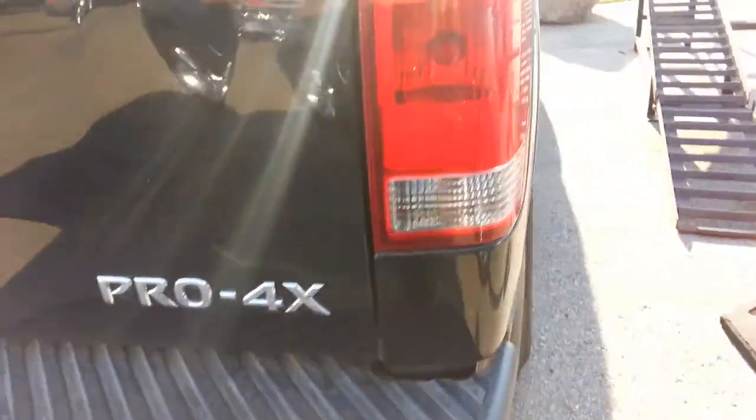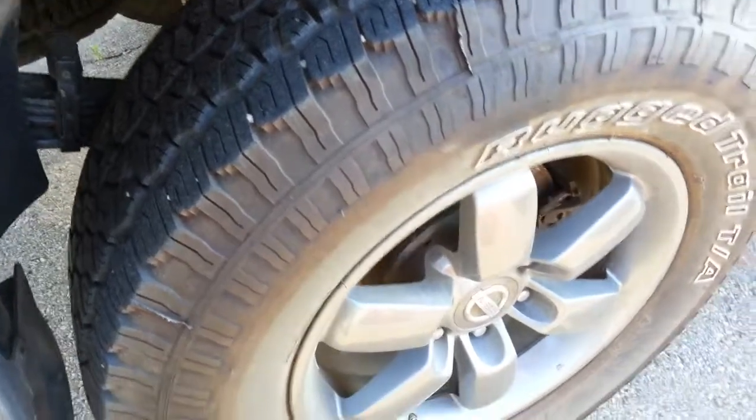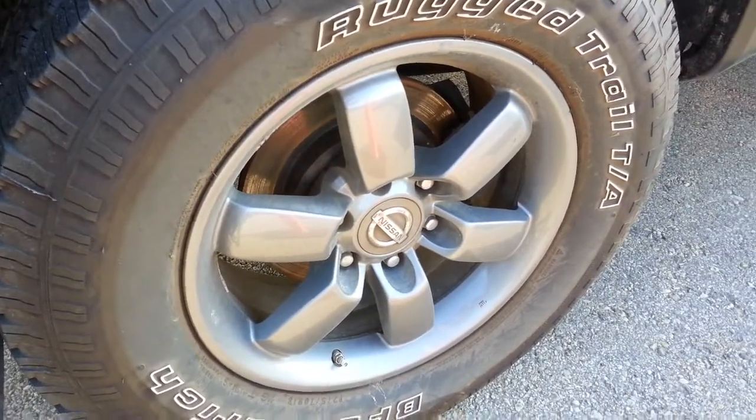The tires are almost brand new, nice Pro 4X rims — fantastic condition.